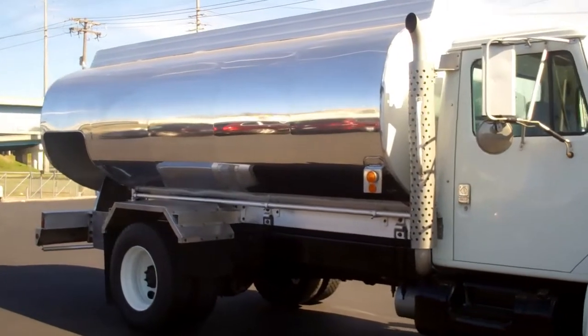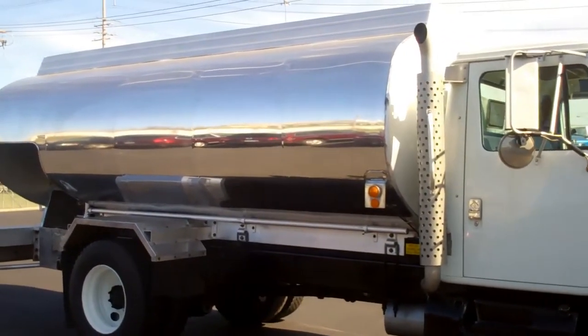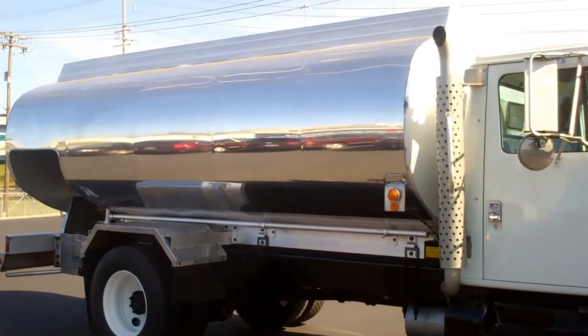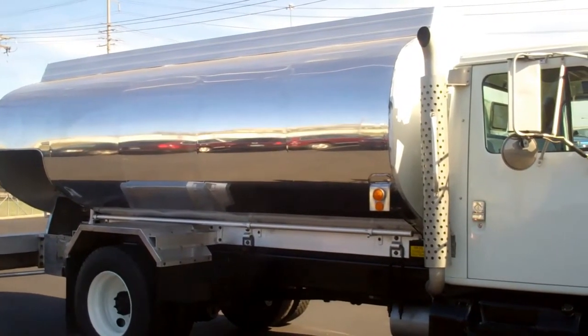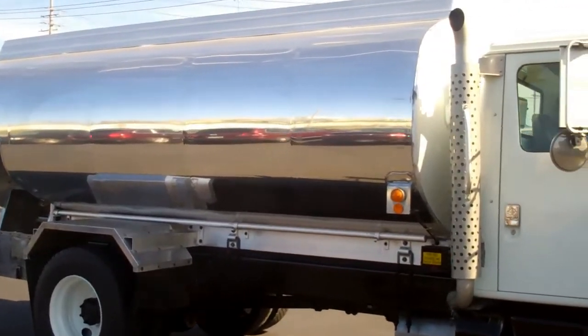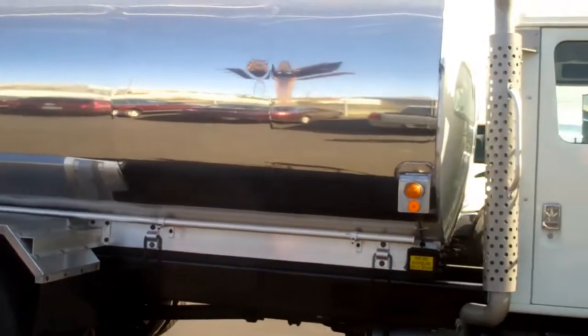The tank is a 1999 KME, 2800 gallon by two compartments. Compartment sizes are 2200 and 600 gallons. It's a DLT-406 and has a 2½ inch Blackmer pump.